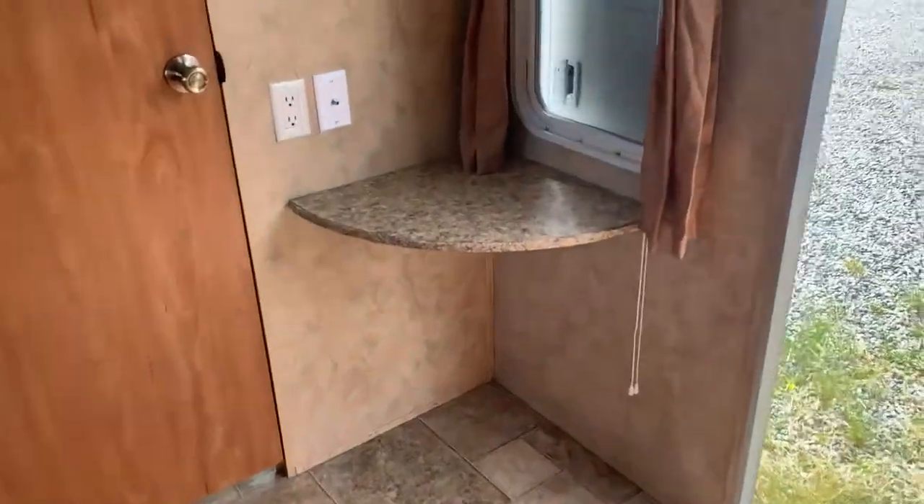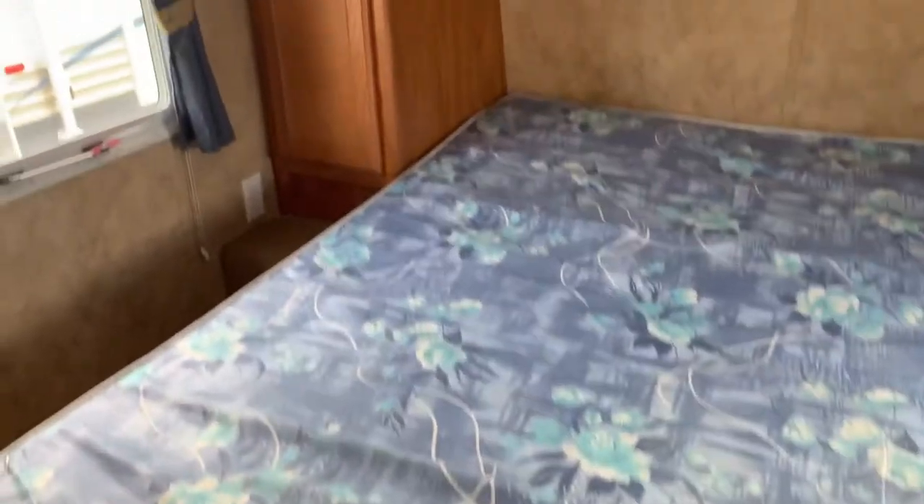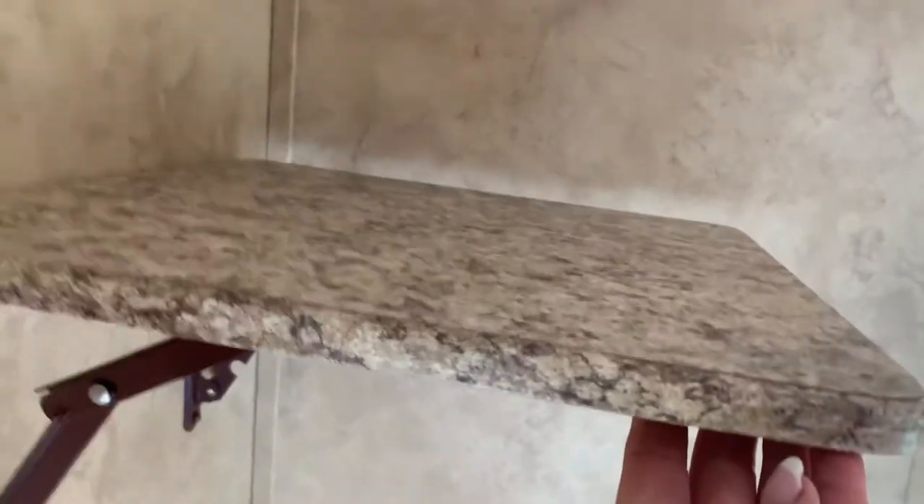We've got a little counter here, so a place to put your things when you come in. Then we've got a queen bed — a walk-around bed. You've got wardrobes on either side and another little shelf here for a TV.